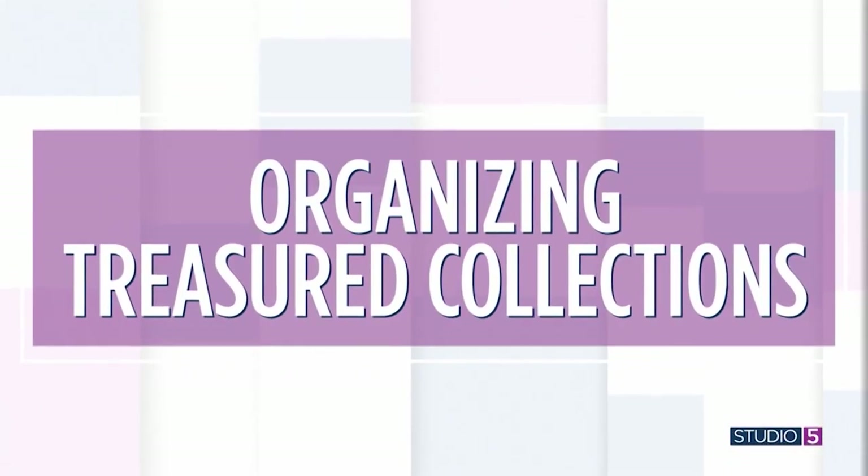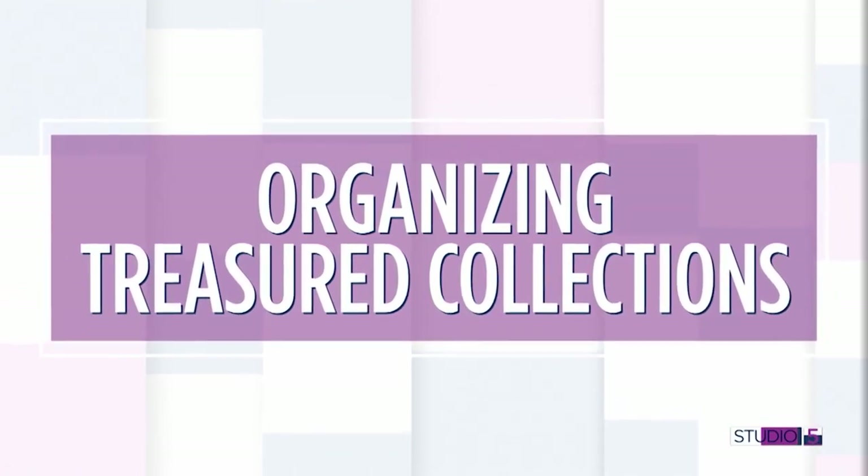Michelle Inkley has some direction for us on what can be a spring cleaning moment of reckoning for all of us. So you have clients you're working with on organization — how big of a problem are collections? It is a huge problem, mainly because collections are sentimental and usually only for one single person and not the family. So if somebody's collecting things and it's getting out of control or encroaching in somebody else's space, it does create a little bit of tension if the family isn't on board.